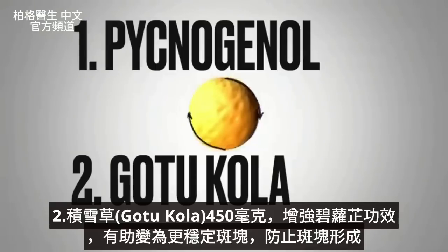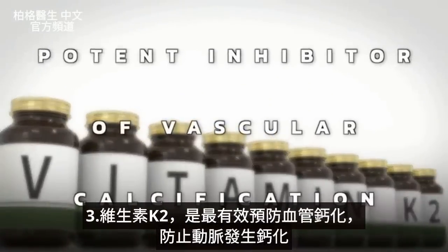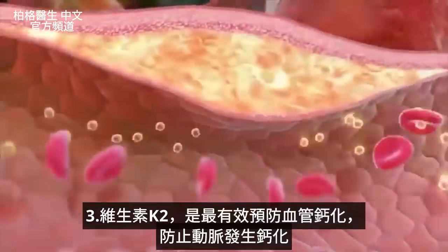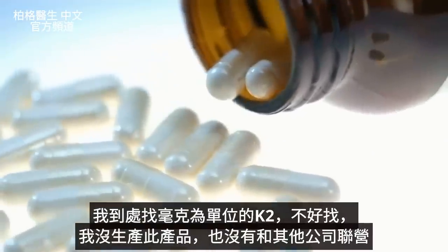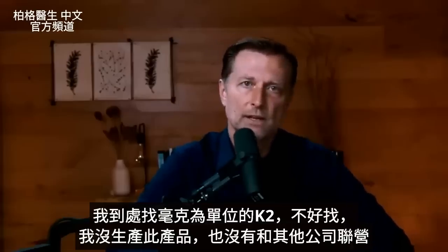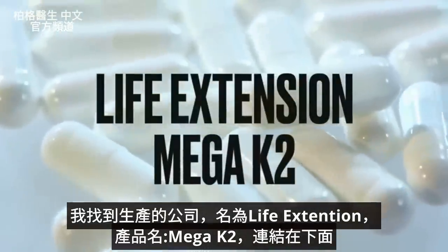Vitamin K2 is the most potent inhibitor of vascular calcification — it basically stops calcification from occurring in your arteries. I would not recommend taking vitamin K2 in micrograms; I recommend taking it in milligrams. After researching supplements that provide it in milligrams, I found one company called Life Extension that offers a product called Mega K2. I'll put that link down below.